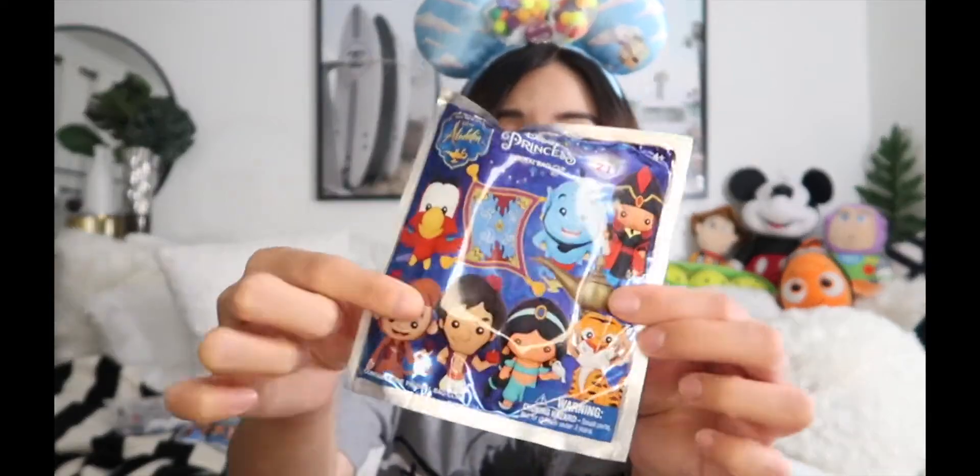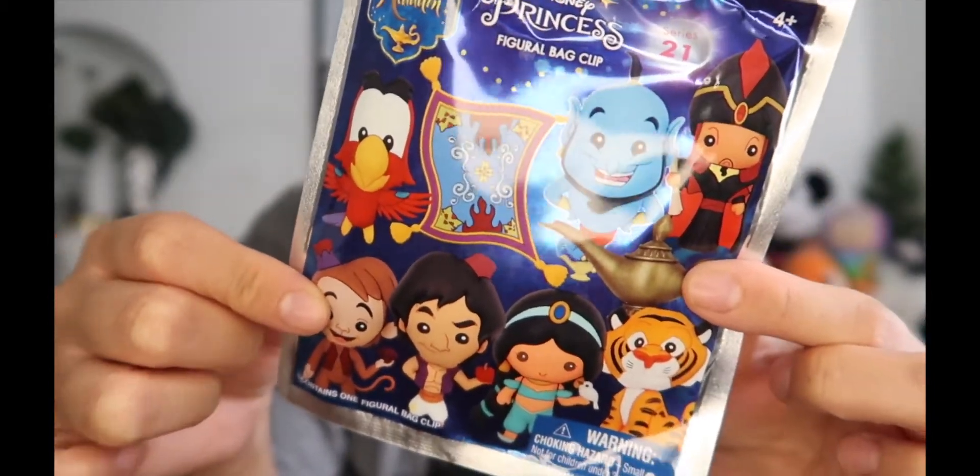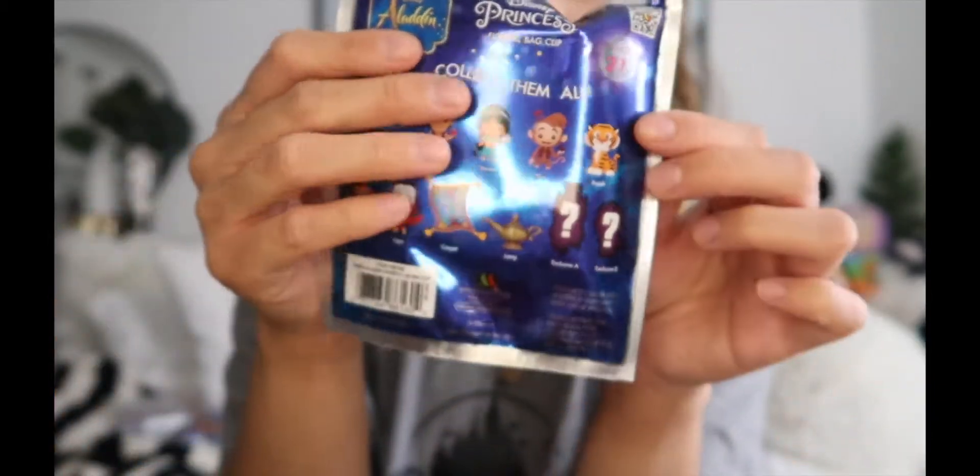Hey, what's up guys, it's me Renette and welcome to another Disney video. Today I have some more mystery unboxing — random mystery openings. I have some random ones here; these are the figural bag clips. You guys have probably seen them before, so they look like this — here's one of the ones I got.